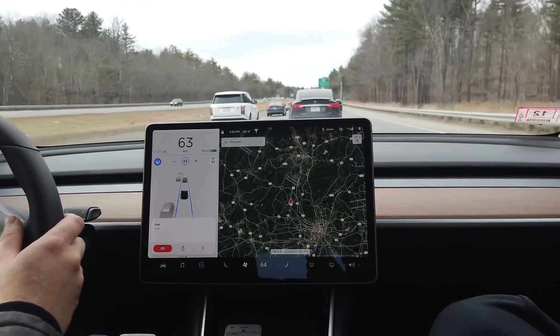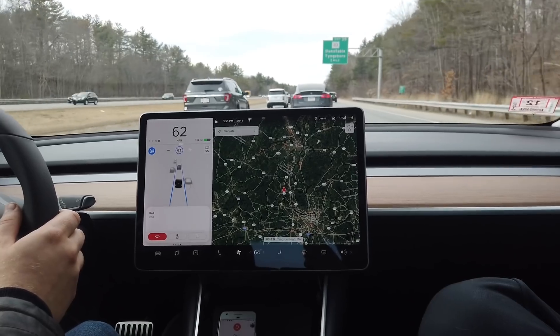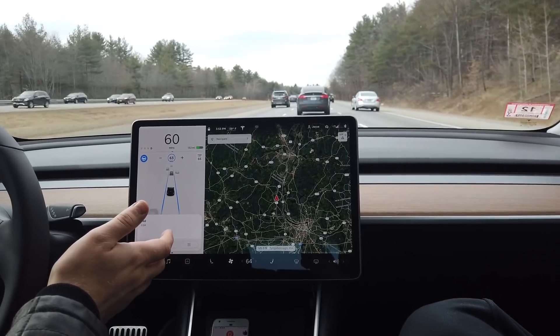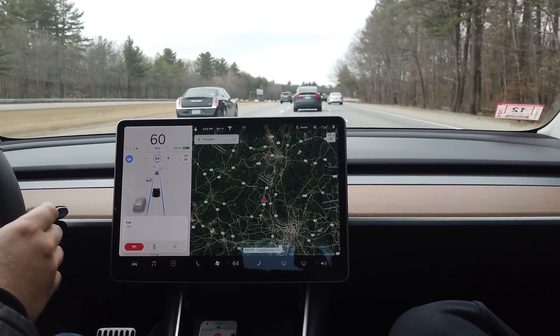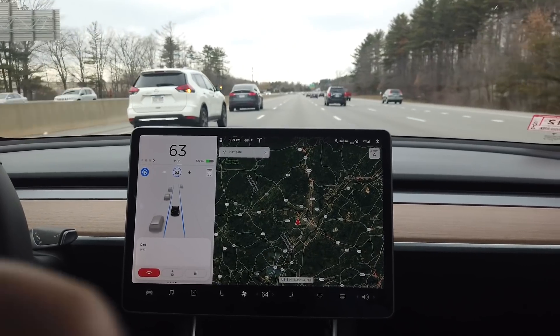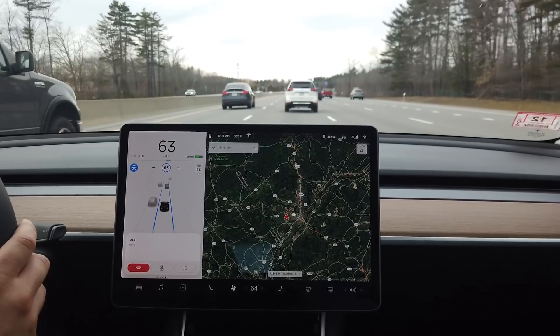I think it noticed as soon as you went over the line, and then it gave me an emergency beep to make sure that I was paying attention. And it really didn't react badly at all. I mean, because you cut me off practically, and I have it set for a distance of seven, and it didn't slam on the brakes or anything. That felt really good. It didn't slow down.